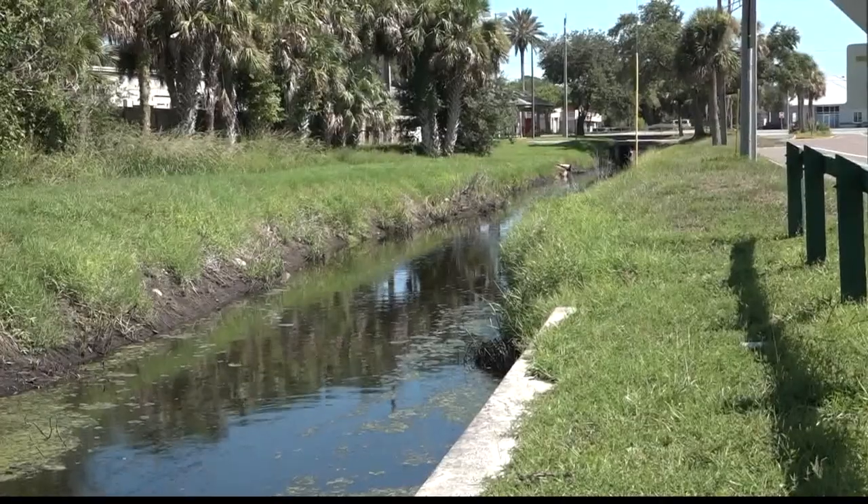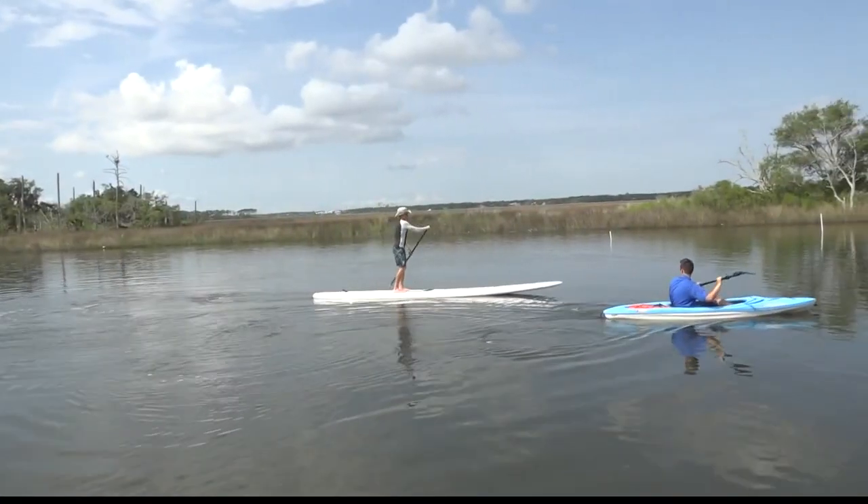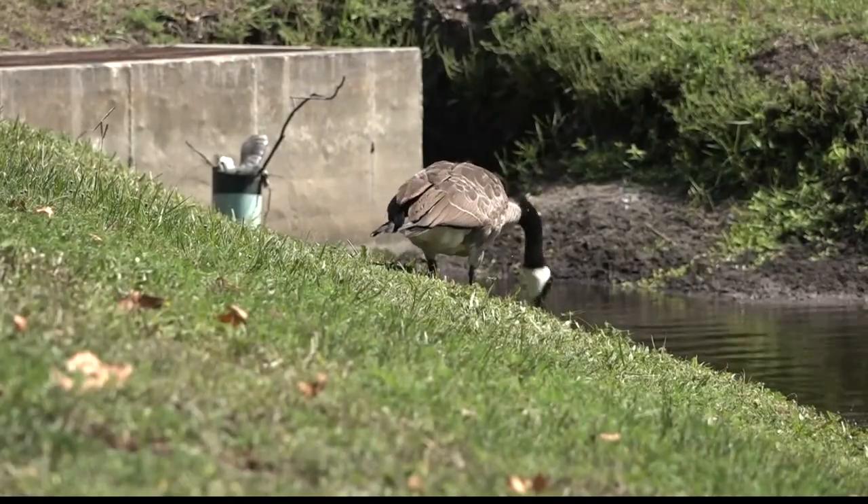The city commission initially discussed adding a new outfall into the Intracoastal, but Commissioner Candace Kelly says that's not going to work. By 2030, the state has mandated that we will no longer be able to discharge water into the Intracoastal.